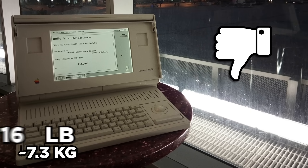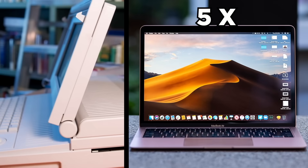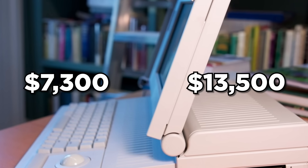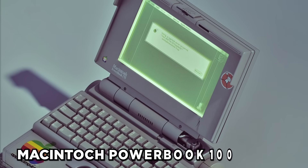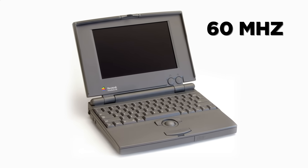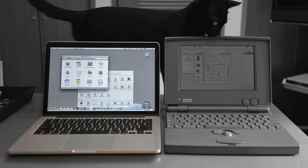Not only did the Macintosh Portable weigh 16 pounds — 3 pounds heavier than the IBM PC Convertible and the same as about five modern MacBook Airs — it came with a hefty price tag of $7,300, nearly $13,500 post-inflation, and could barely store a few standard photos. Thankfully, the revised Macintosh PowerBook 100 of 1991 fared much better with its 16 MHz CPU, expandable 40-megabyte hard drive, and more lightweight 5.1-pound frame, but it still pales in comparison with modern tech.